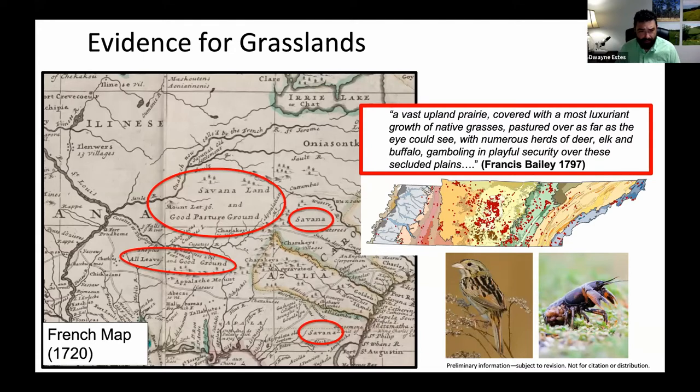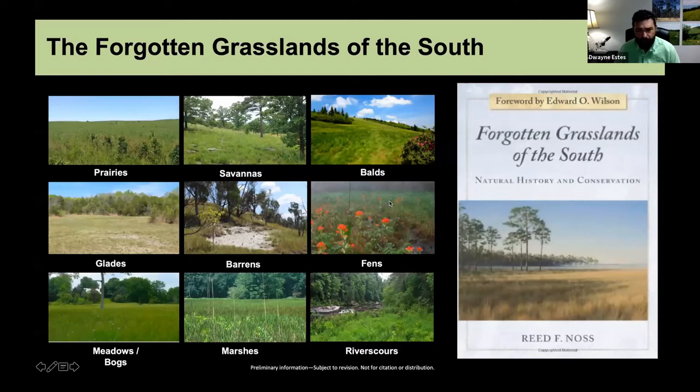There is ample evidence for grasslands in the historical record. A French map from 1720 shows savannah land and good pasture ground over central Tennessee and Kentucky, and 'all level and good ground' in northern Alabama and Mississippi — basically code for grassland. We have excellent historical quotes, like Francis Bailey describing a luxuriant growth of native grasses with gambling herds of deer, elk, and buffalo on the Cumberland Plateau of Tennessee in 1797. Museum records show mapped occurrences of conservative heliophytes — sun-loving plants that need open grassland habitats — and grassland-obligate animal species like Henslow sparrows.